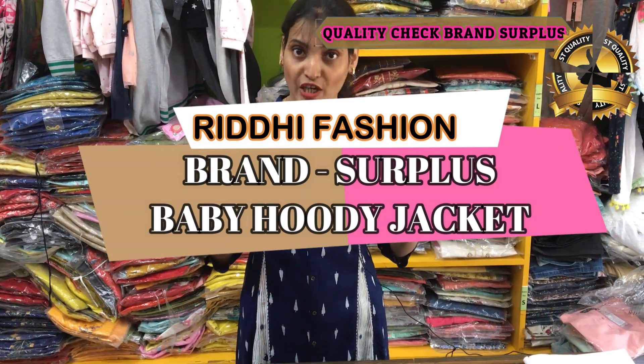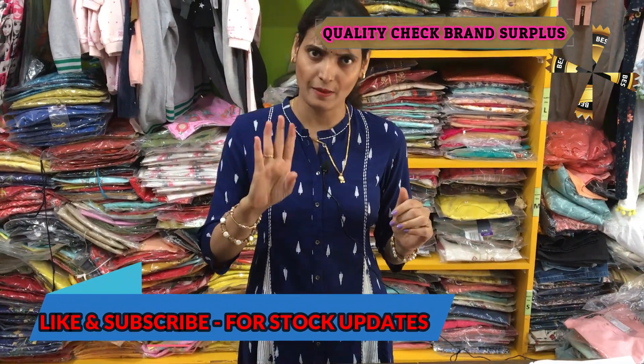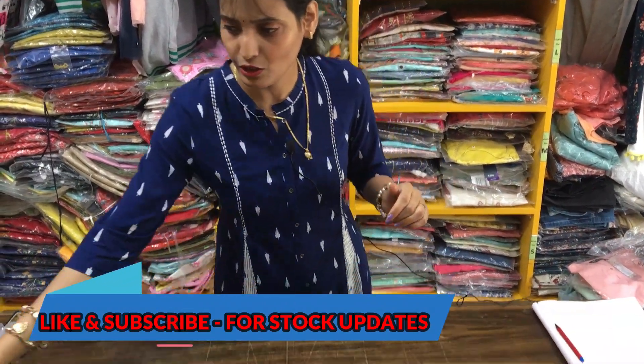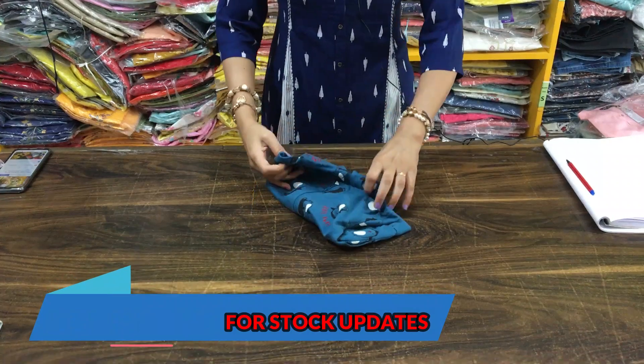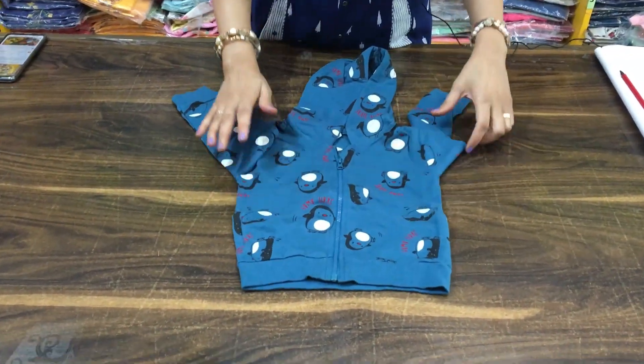Today's video is going to be about a hooded baby jacket. This is a 7-piece bundle — you will get 3 to 4 patterns in it. I will show you which patterns you will get in this 7-piece bundle. This is all baby section jackets, and it is very limited stock.